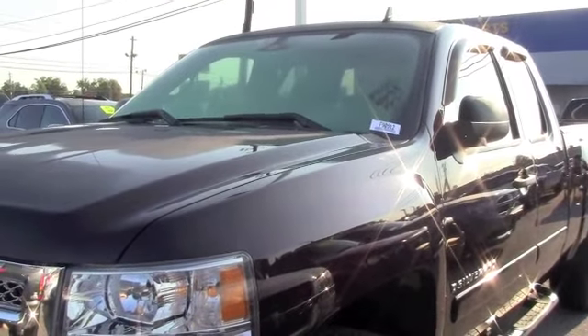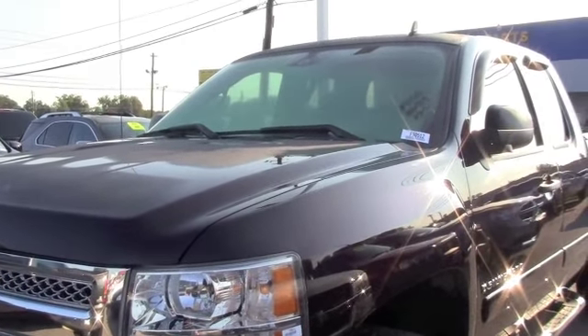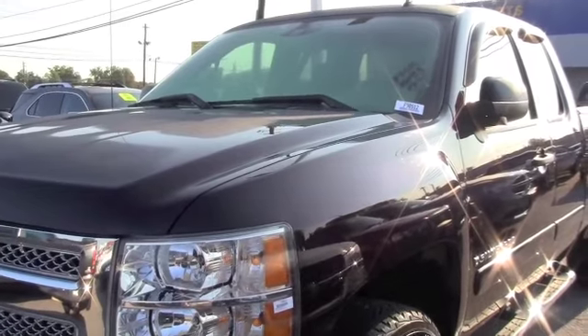Plenty of room, you get comfort, you get reliability, and you get that Chevrolet symbol. Everything you possibly want without the high price. Let's check out the inside.